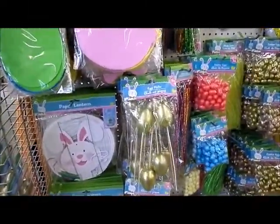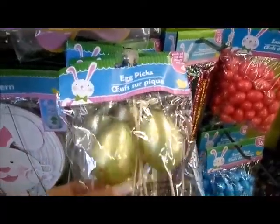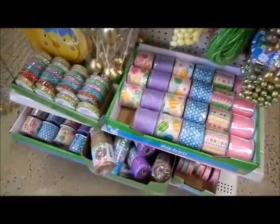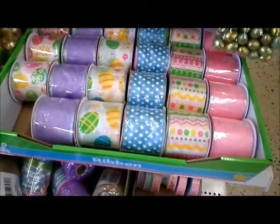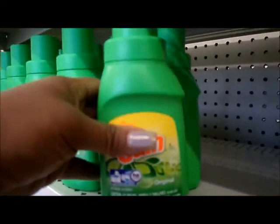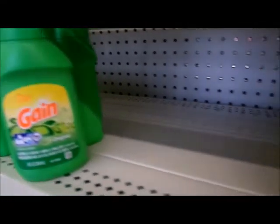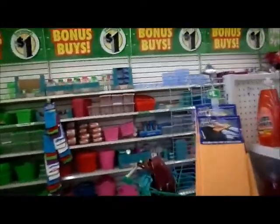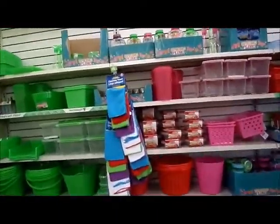The first thing I see walking in are these really pretty golden eggs. They have different rolls of Easter ribbons. They also have the little six-load bottles of laundry detergent — they have Tide and Gain — and bounce fabric sheets, each with 15 sheets in the box. Not sure it's the best deal possible, but it's decent.